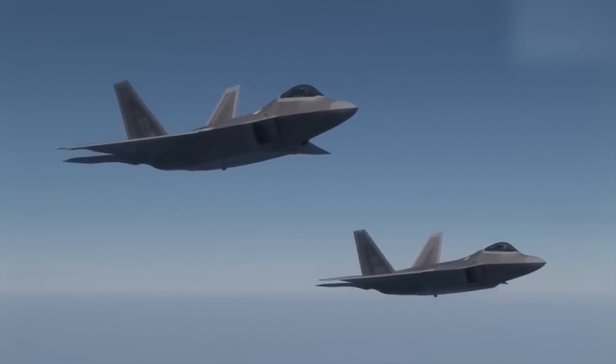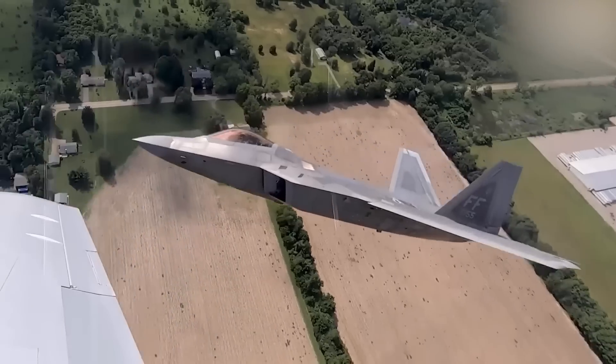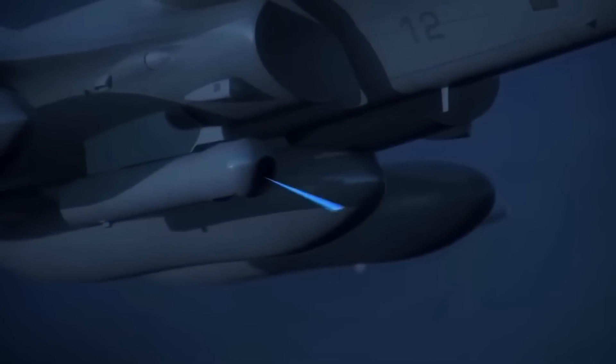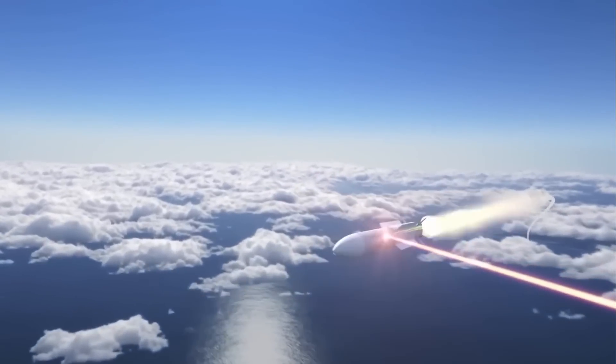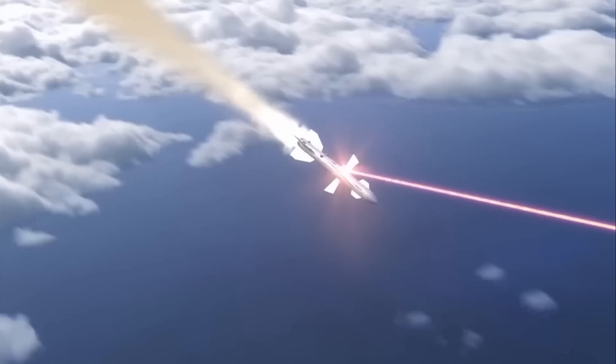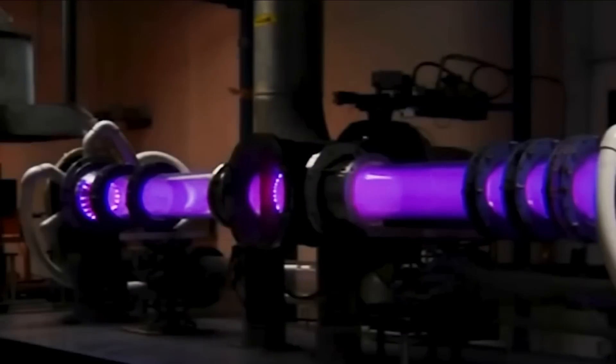Despite reigning the skies, the F-22 has an unquenched thirst for more power, which brings us to laser technology. The Air Force has long dreamed of equipping its fighter jets with laser weapons. These directed energy weapons promise precision destruction against aerial threats with unlimited magazines and at the speed of light. Now, the Self-Protect High Energy Laser Demonstrator — S.H.I.E.L.D. — Advanced Development Program is finally making this dream a reality.